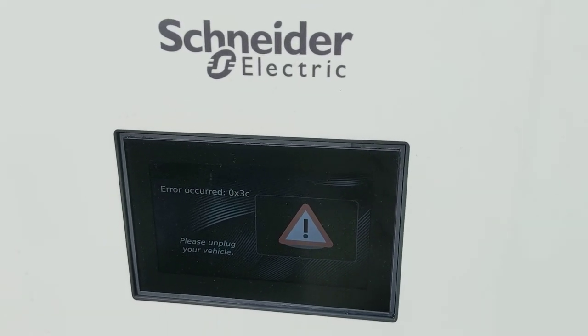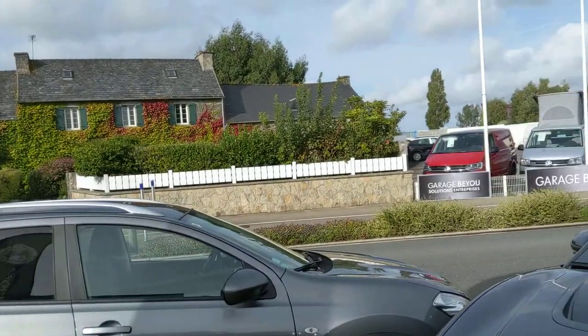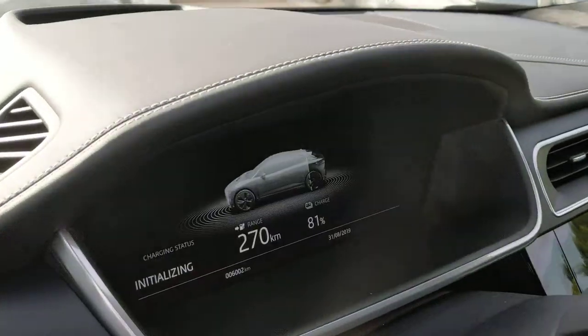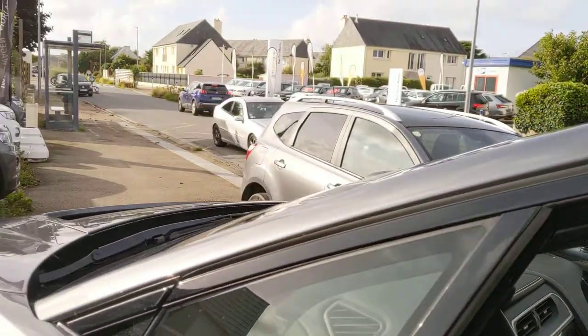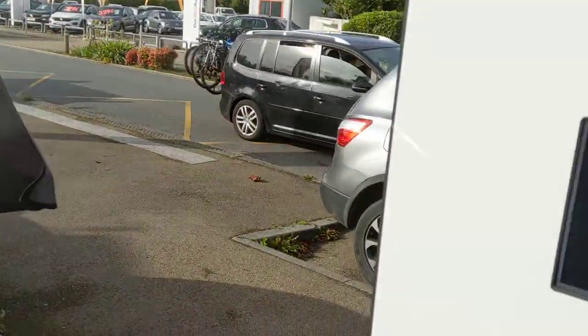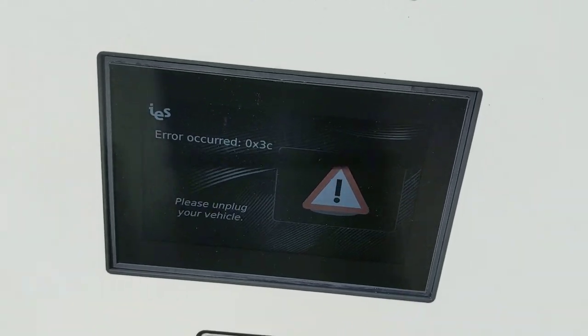I'm charging error, no, I'm neutralizing. Unplug your vehicle.